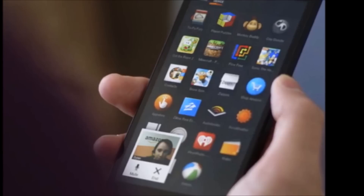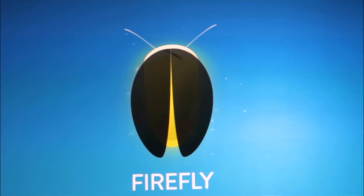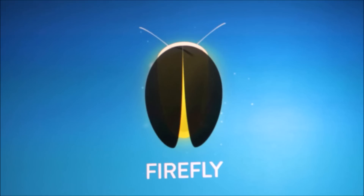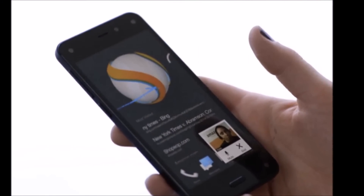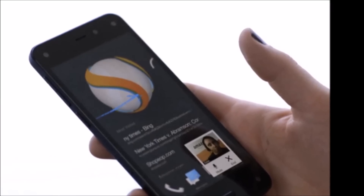Another standout feature on the Fire Phone is Firefly, which isn't unlike most other QR code readers, but it can read several types of information. Firefly does a great job at overcoming glare, and it can scan CDs, TV shows, music, and barcodes — it can scan a whole number of different items, and it's really pretty cool.